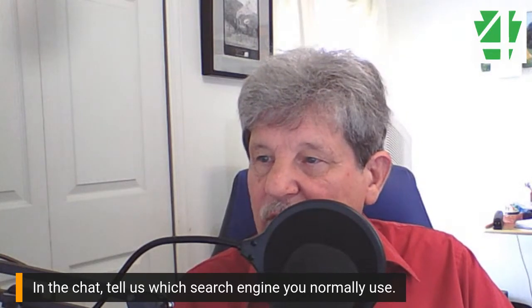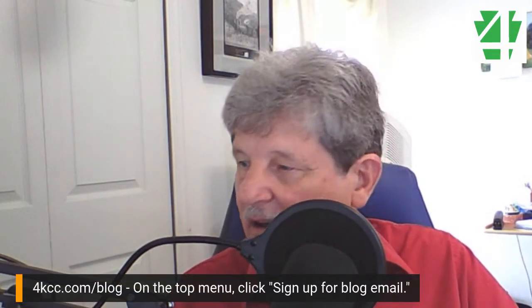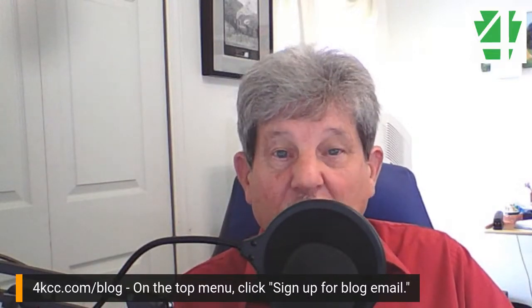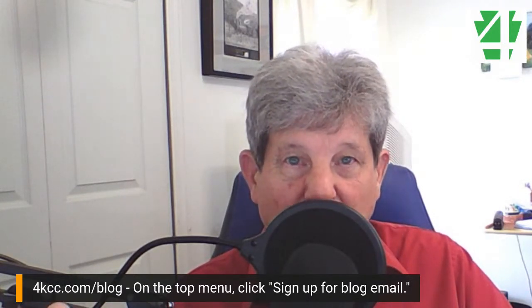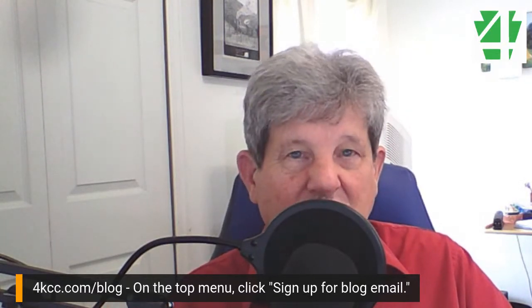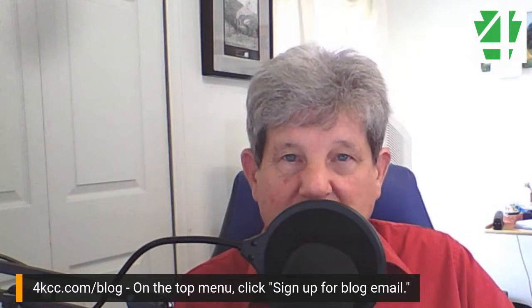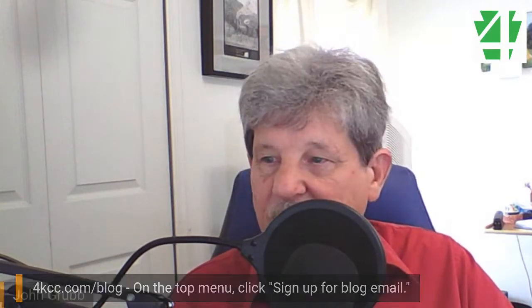Before we get into the tools, if you're not already signed up for our blog email, please go to 4kcc.com/blog. At the very top at the menu, you can click to sign up. There's so much detail that I put in blogs every week, and if you're not there already, please go ahead and sign up.